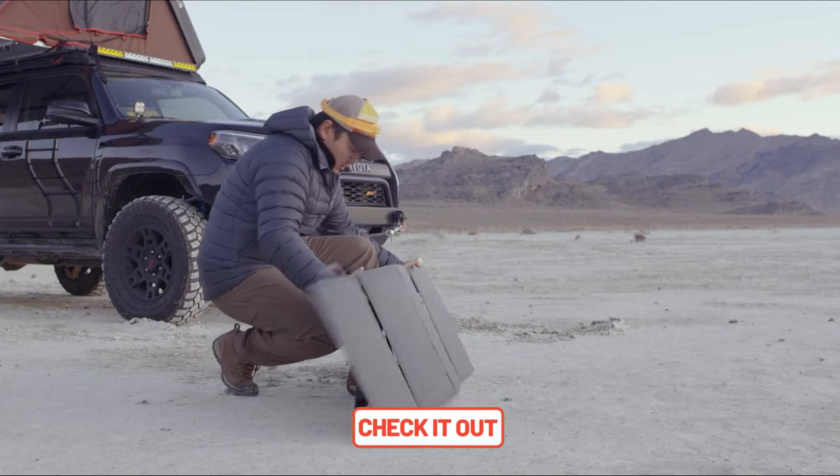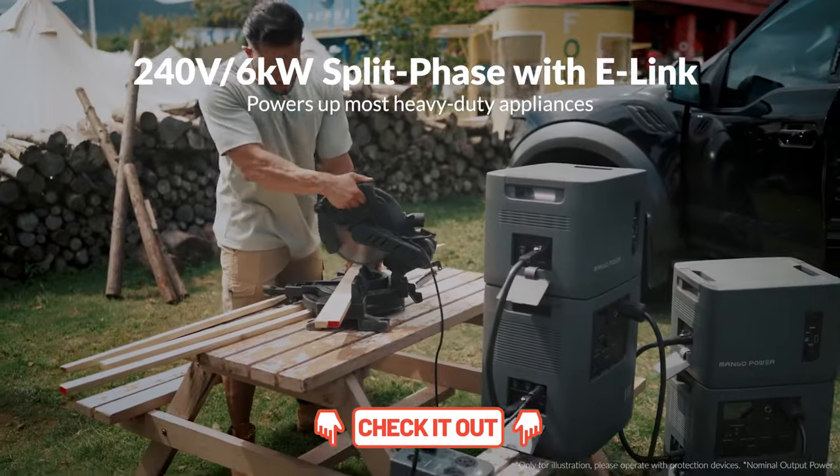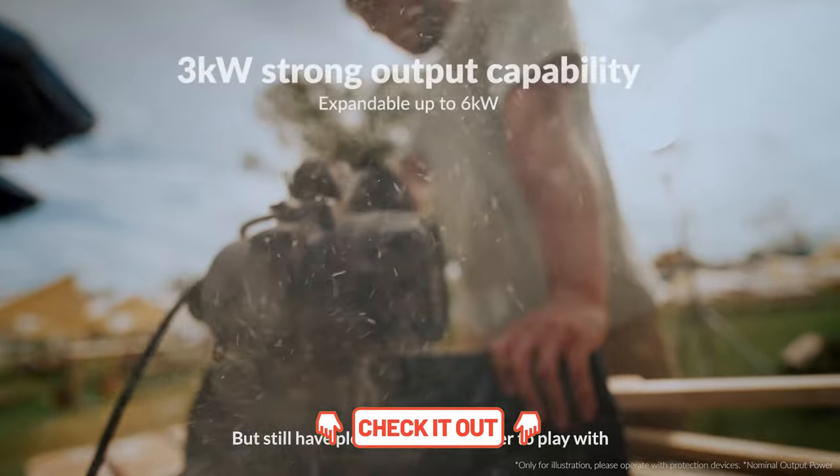Explore links in the description for more information on these products. Thanks for watching and stay tuned for our next epic video!